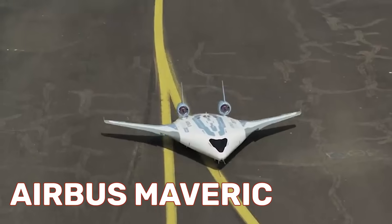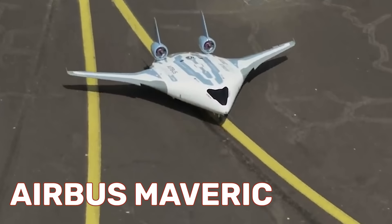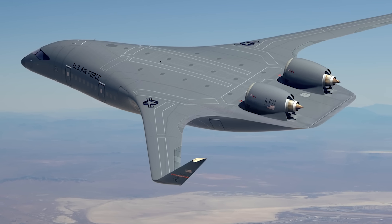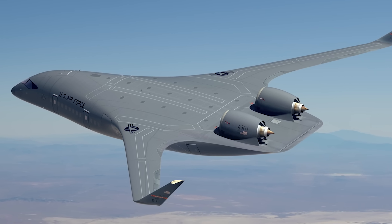A blended body wing design aircraft diverges from the traditional tube fuselage with wings attached approach to aviation design and heads toward a flying wing without quite getting all the way there. A blended body aircraft does have a distinct fuselage and wings — they're just blended together in such a way that it's tough to tell where one ends and the next begins.